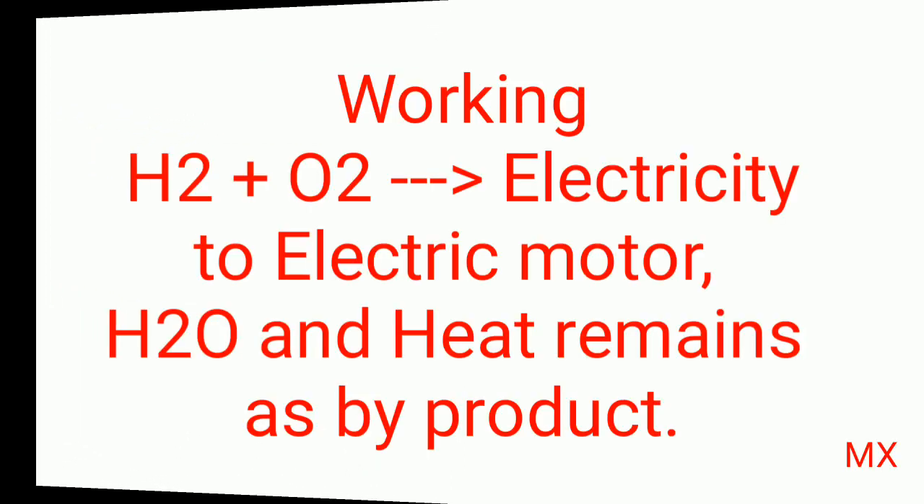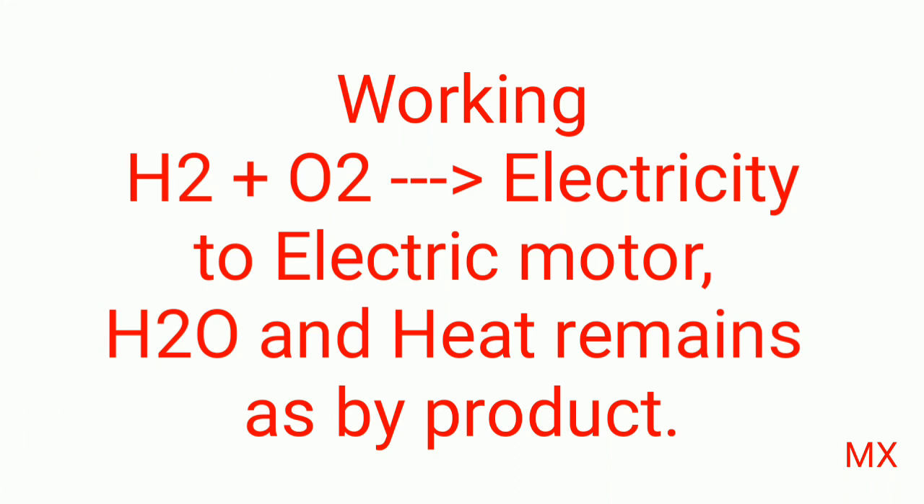It has a major advantage: it is a zero emission mass transport solution for intercity commute. By combining hydrogen and oxygen, it produces electricity which is used to run the electric motor, with water and heat as byproducts.